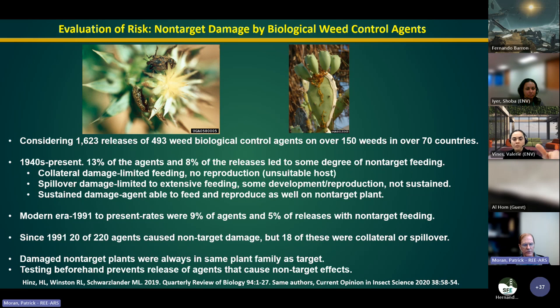Reviews of non-target damage found that 13% of agents since the 1940s caused some kind of non-target damage, but in more recent years that's decreased. Various kinds of non-target damage can occur: nibbling on a non-target plant with no reproduction, spillover damage where the target weed is overwhelmed and a related native plant gets some feeding but not sustained, and sustained damage where the agent reproduces independently on the non-target plant. In the modern era, 9% of agents and 5% of releases showed non-target feeding. Since 1991, 20 of 220 agents caused non-target damage, but 18 of those were collateral or spillover — not sustained.